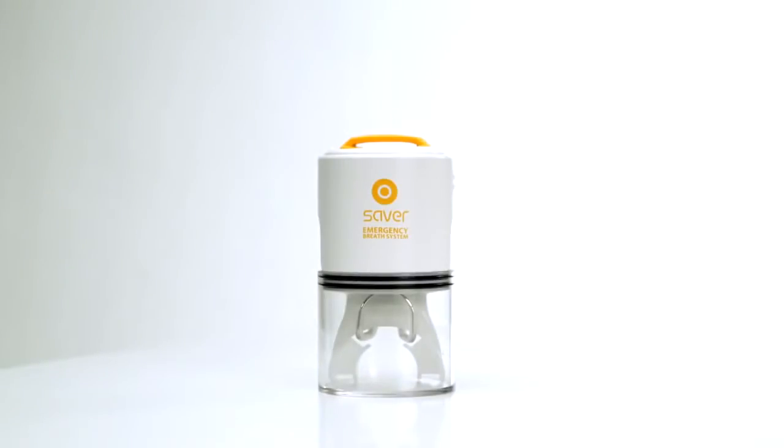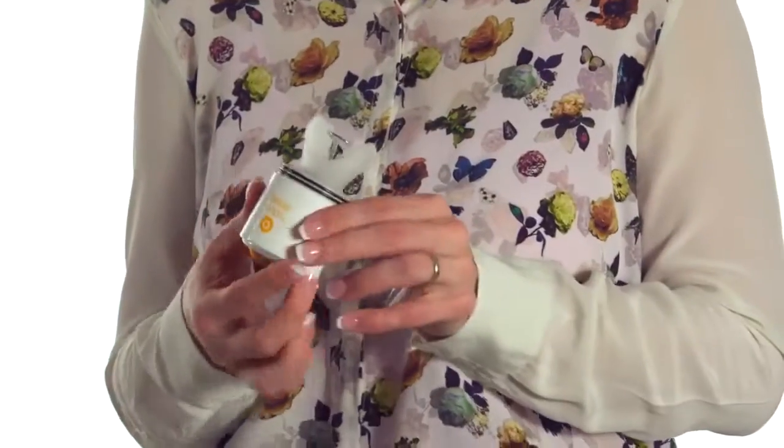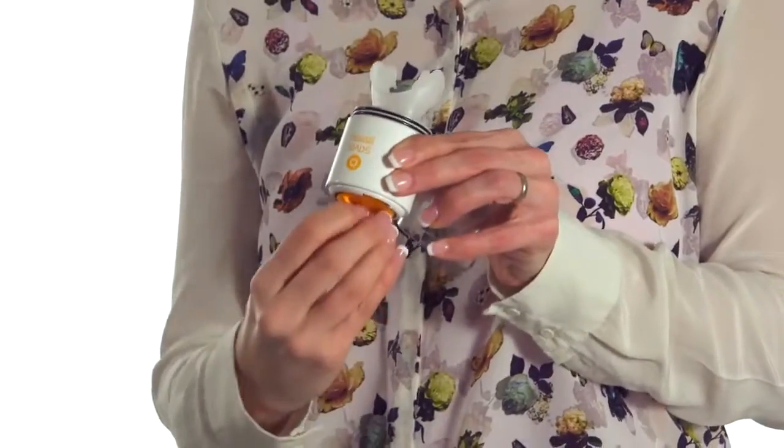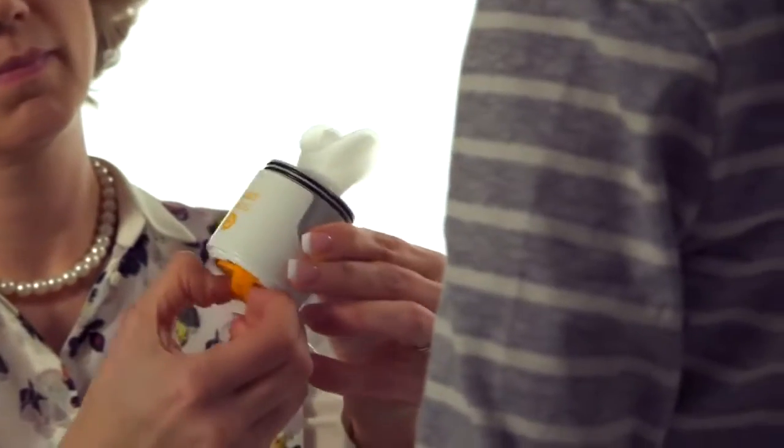Saver is easy to use and can be activated within five seconds. Simply remove the plastic cover, apply the nose grip, remove the orange cap, bite into the mouthpiece, and breathe normally. For children, we recommend they hold their nose with one hand and breathe with the mouthpiece.